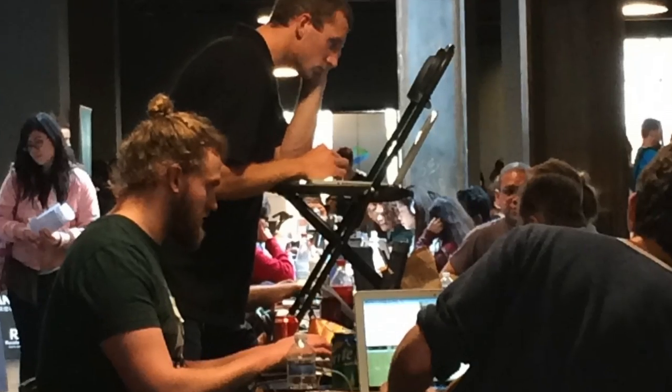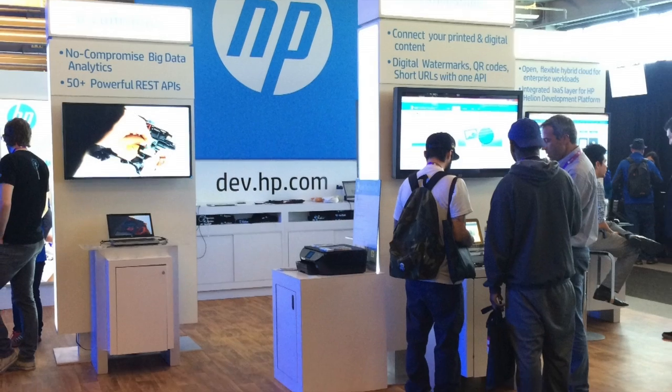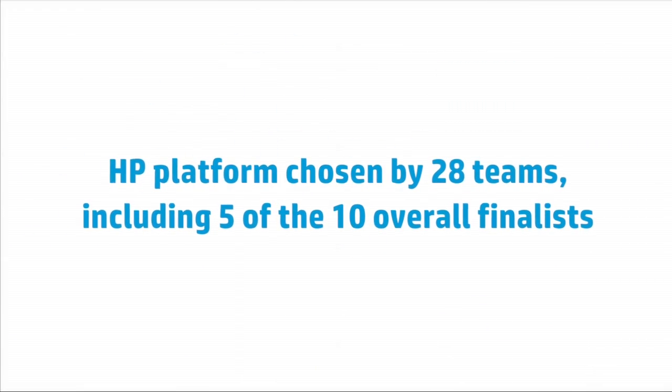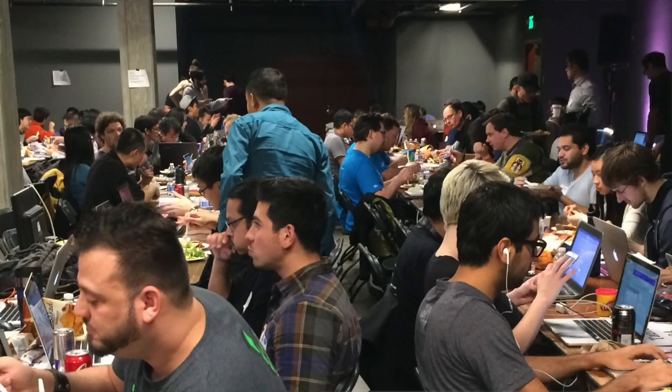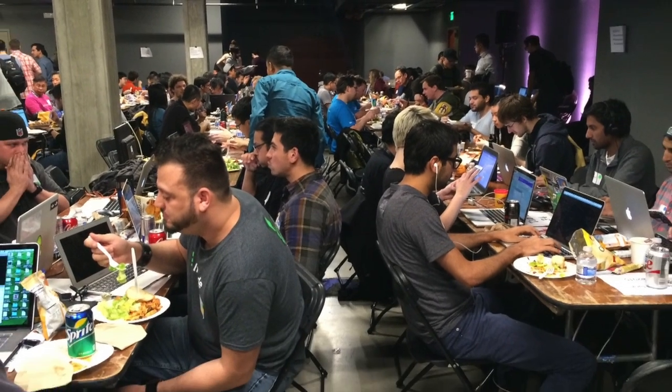We chose to use HP's technology because when we were first exploring the available technologies out there, we ended up choosing HP because it was the most reliable. HP was at the hackathon and they had a table set up, and we went and talked to those guys. They were really excited about the product and we thought that we could really do something cool with the software. It turned out really well.